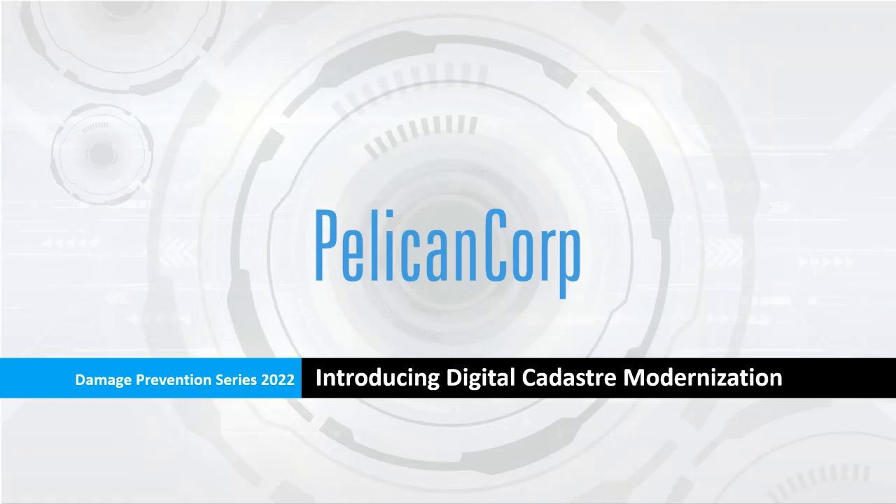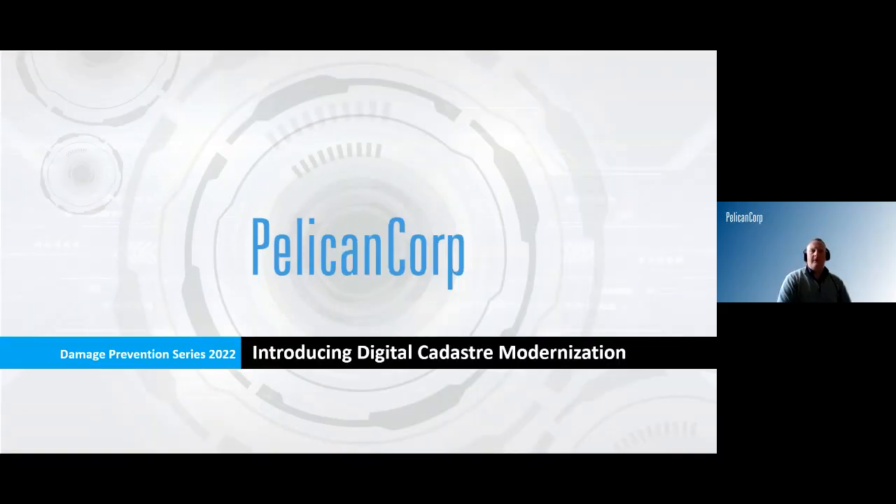Good morning everyone. Welcome to the first of a series of damage prevention webinars we're looking to run. This is a bit of a different one we'll have in store for you all today, but we'll just give a couple more seconds for people to join in. Special welcome to all of our presenters today. We've got a few very special guests joining us. We'll introduce them shortly.